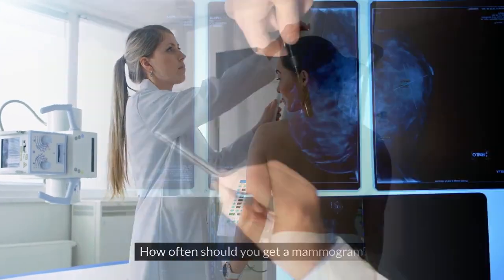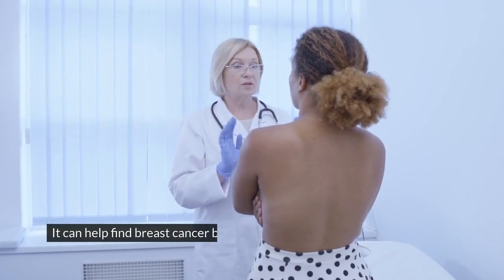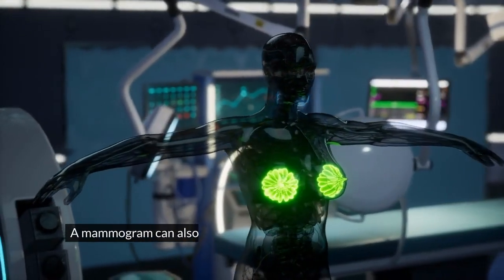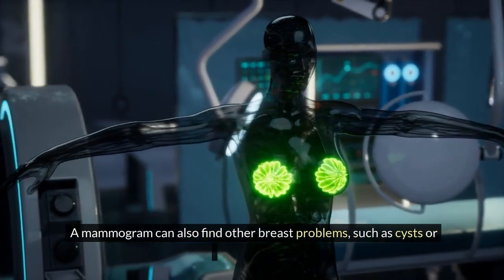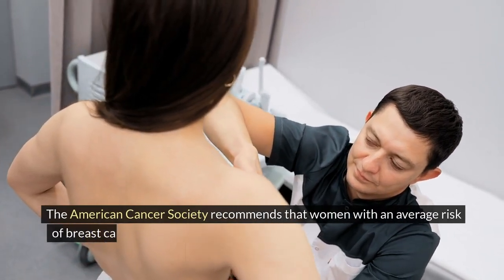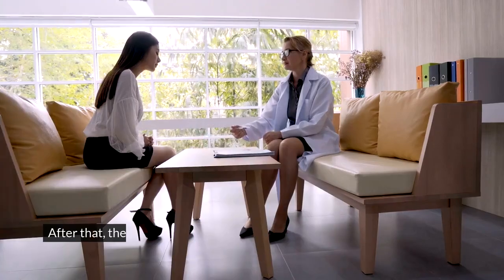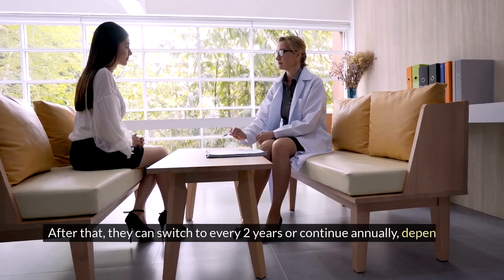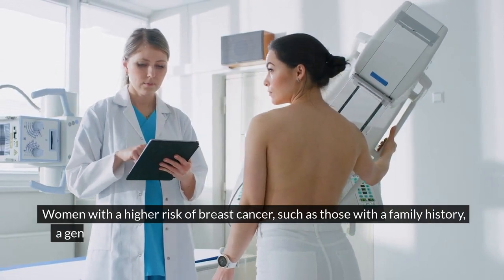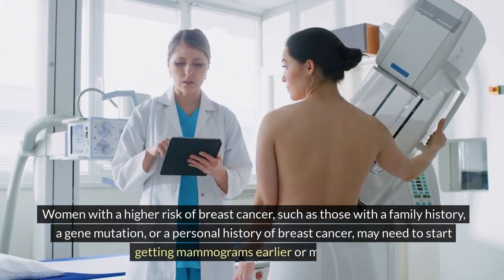How often should you get a mammogram? A mammogram is a screening test that uses x-rays to create images of the breast. It can help find breast cancer before it causes any symptoms and when it's more likely to be treated successfully. A mammogram can also find other breast problems, such as cysts or calcifications. The American Cancer Society recommends that women with an average risk should start getting mammograms at age 40 and continue every year until age 54. After that, they can switch to every two years or continue annually, depending on their preference and health. Women with a higher risk, such as those with a family history, a gene mutation, or a personal history of breast cancer, may need to start getting mammograms earlier or more often.